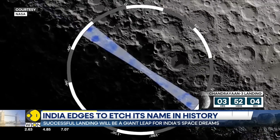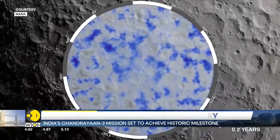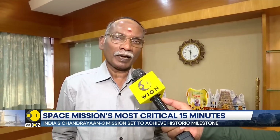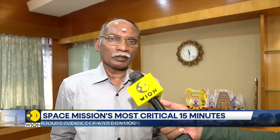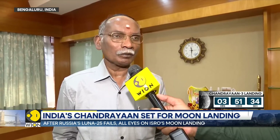ISRO is not focused only on the moon but is working on more ambitious missions. To land on other planets, this technology alone is not sufficient — some more things are required. For example, if you wanted to land on Mars, in addition to gravity, Mars has an atmosphere also, which adds more criticality. But this forms a basis for the landing technology, and some more improvements are required to land on other planets.